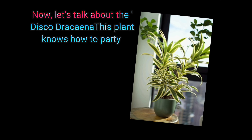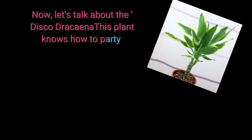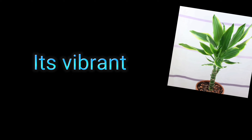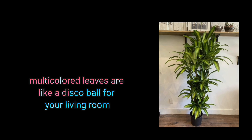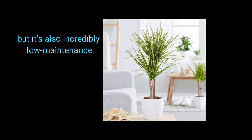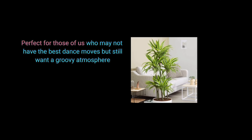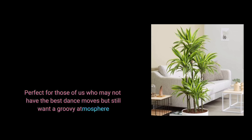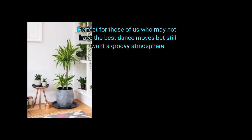Now let's talk about the Disco Dracena. This plant knows how to party. Its vibrant, multicolored leaves are like a disco ball for your living room. Not only does it bring the dance floor vibes, but it's also incredibly low maintenance — perfect for those of us who may not have the best dance moves but still want a groovy atmosphere.